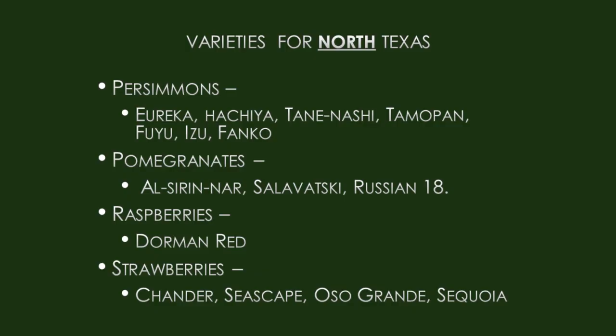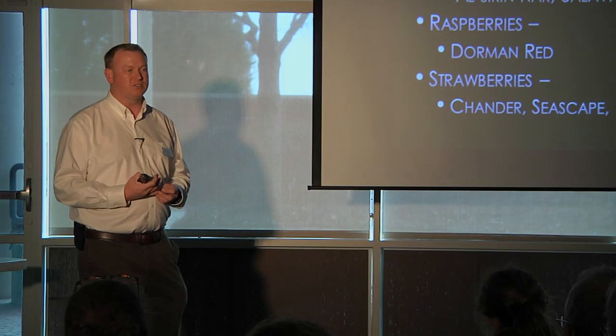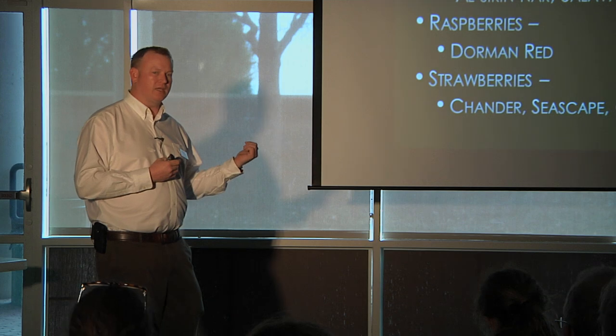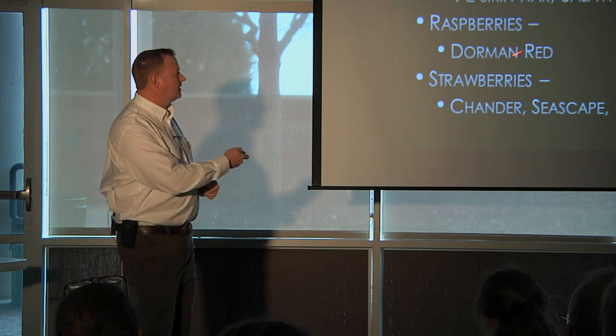Pomegranates have some limitations on cold tolerance here — they're good down to about 10 to 15 degrees, and these are the cold-tolerant varieties. Raspberries — Dorma Red is the recommended variety. You're going to grow them like blackberries. They generally prefer to have a trellis, and you train them up the trellis — we'll show that in a bit.